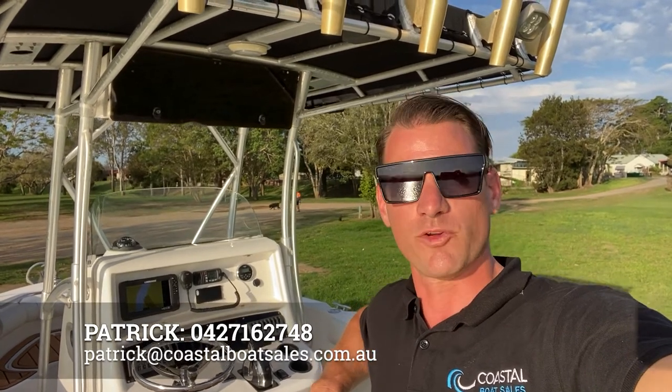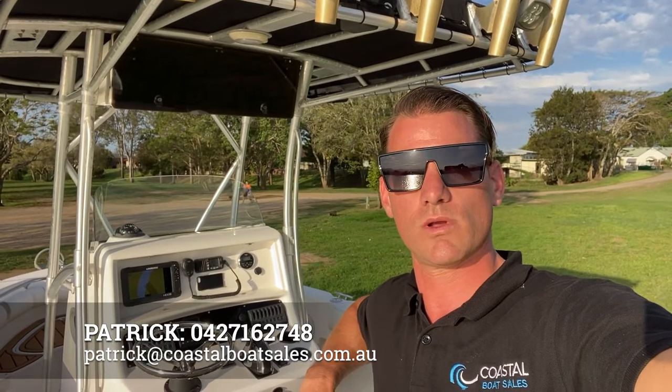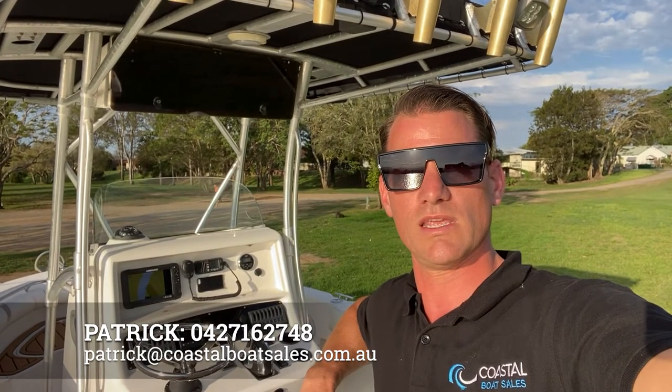This boat is an absolute weapon. It'll handle any weather that you throw at it — it is unsinkable, it's a fully foam-filled hull, super robust, super sturdy, and performs like no other boat you've ever been in. If you're interested, give me a call: Patrick, 0427 162 749, or email patrick@coastalboatsales.com.au.